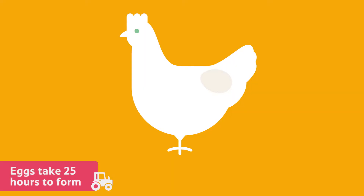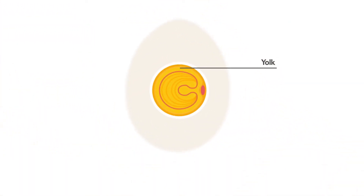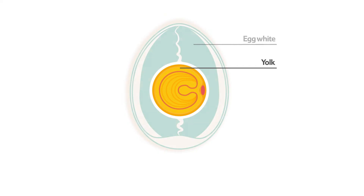Eggs are formed inside the hen over a period of about 25 hours. First, the yolk develops. It sits in the centre of the egg and contains vitamins, minerals and protein. Next, the egg white is formed. The egg white sits around the yolk and is made mostly from water, but also contains proteins.